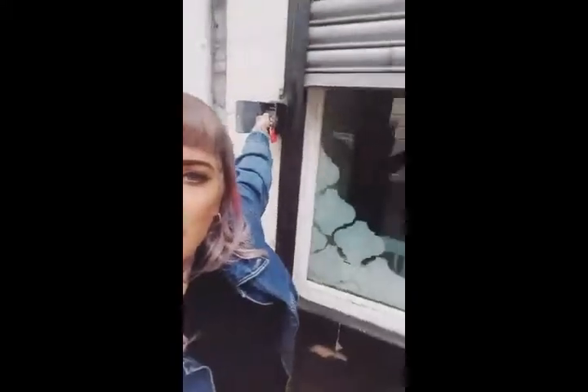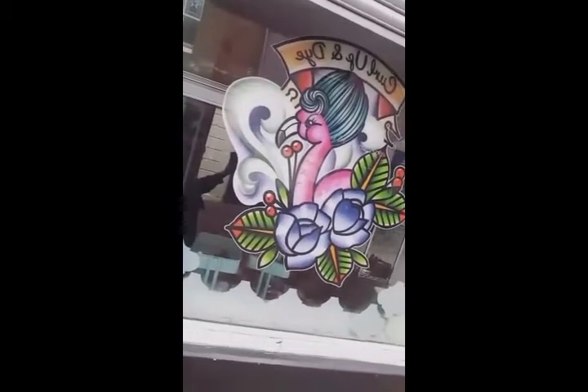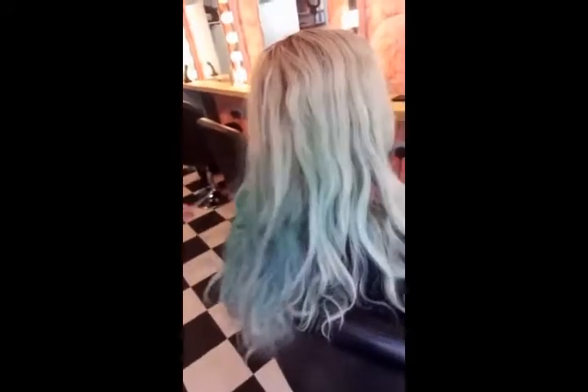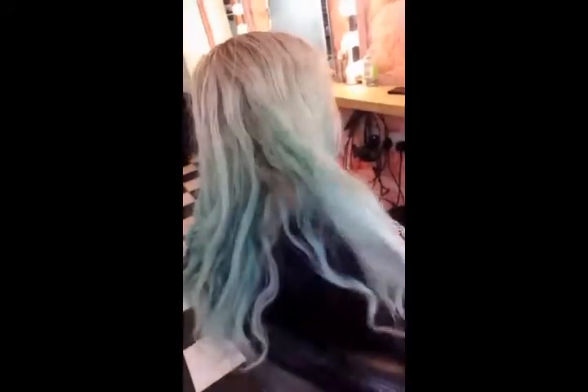Good morning guys, this is where I work down the vennel — this is my little street, I love it, and this is my shop. This is my client for today. We have been using Manic Panic for quite a while now. She's got a good amount of regrowth, nice shaving bit under here.